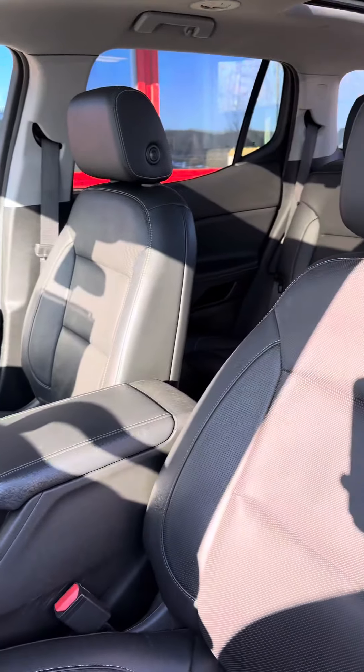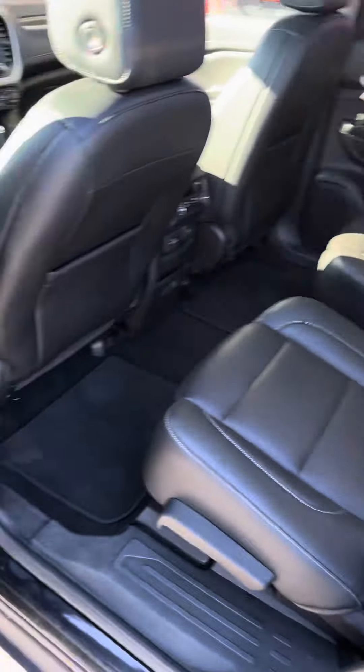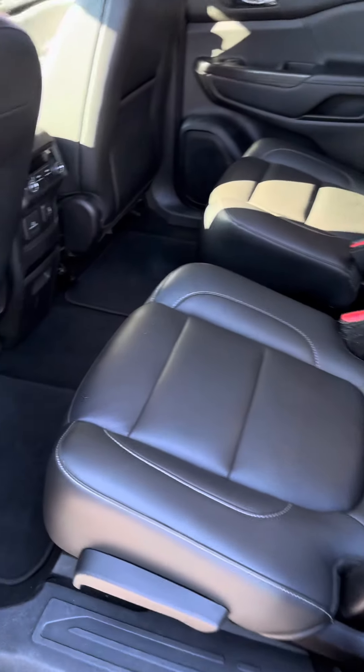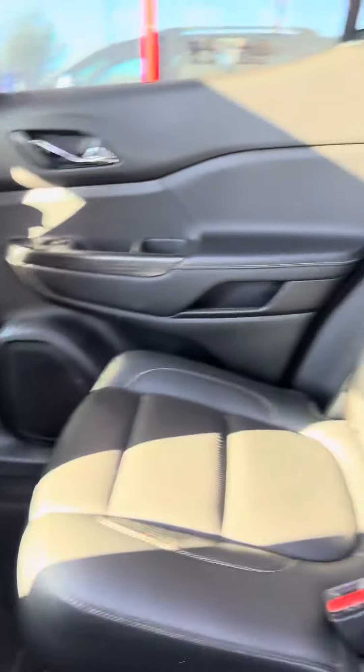It's extremely nice inside. You've got dual sunroofs, a proximity key, and remote start. The second row has bucket seats. In the rear there's a power center with USB inputs and an AC input.